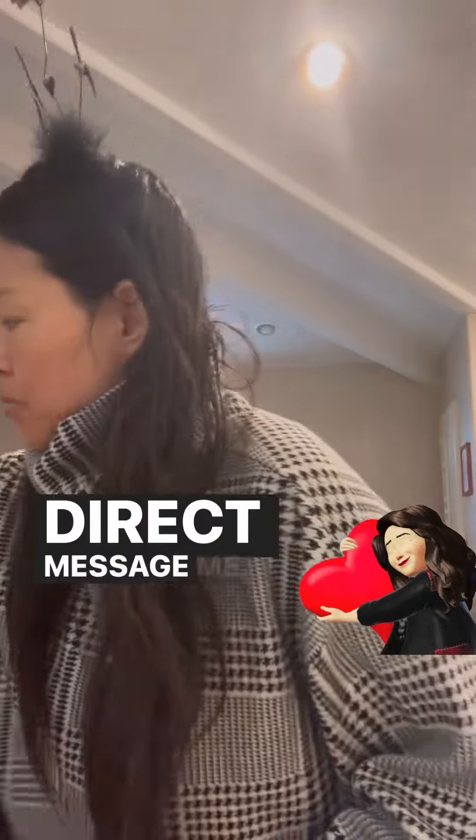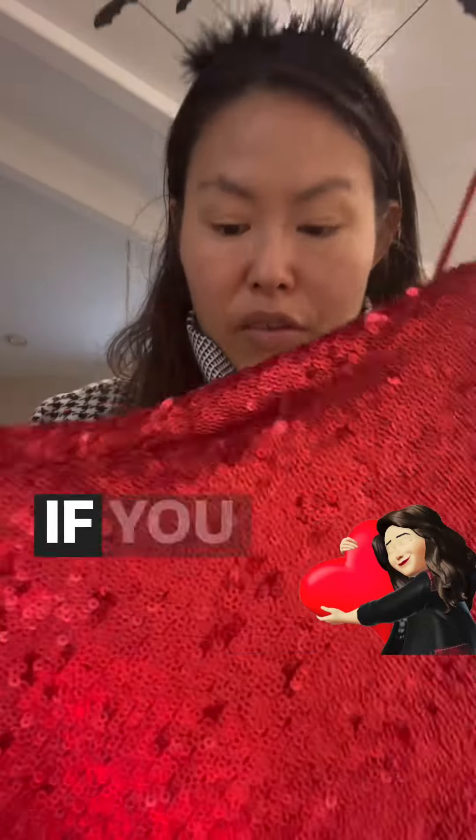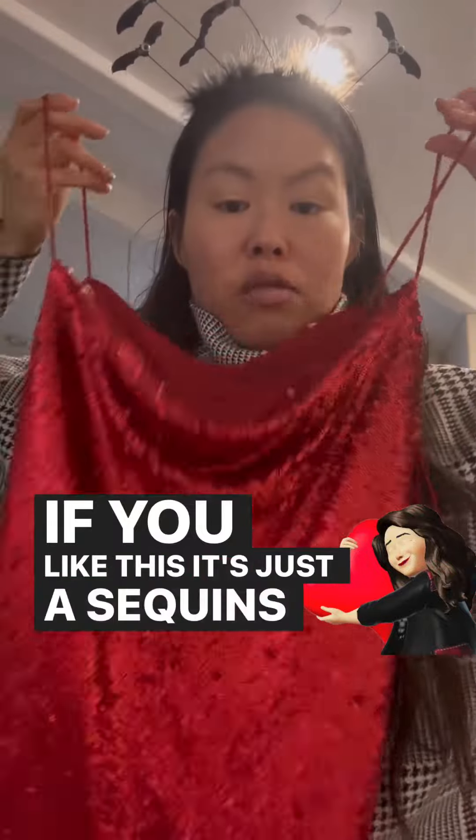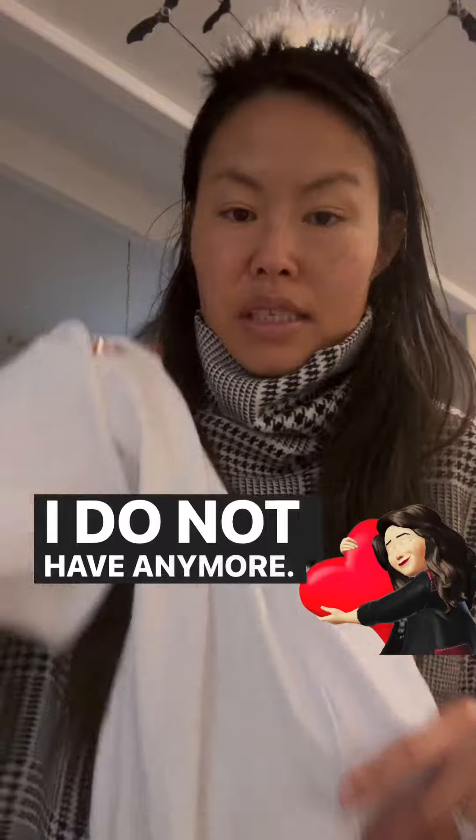I could give you a discount if you direct message me. This holiday dress I have one more size small. This sequin dress, great for parties — I have one more size small. This cut-out blue navy dress I have one more of. This white cut-out dress I do not have any more of.